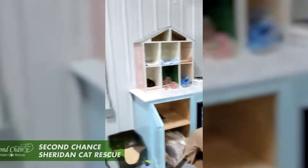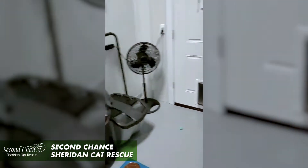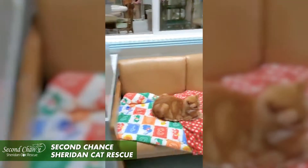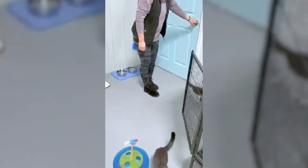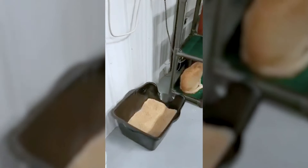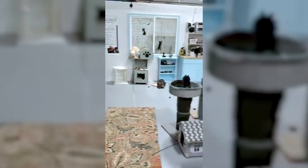Here at Second Chance Sheridan Cat Rescue we use World's Best Cat Litter in all of our rooms. This is our kitten room, which also has a few adults in it. As you can see, all of the kittens have access to World's Best Cat Litter donated by the Give a Crap campaign, and all of our free-roaming adult cats also have access to World's Best Cat Litter.